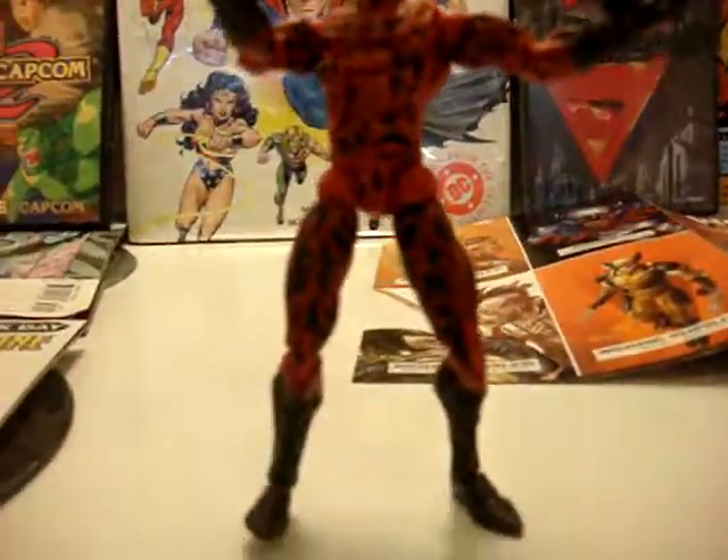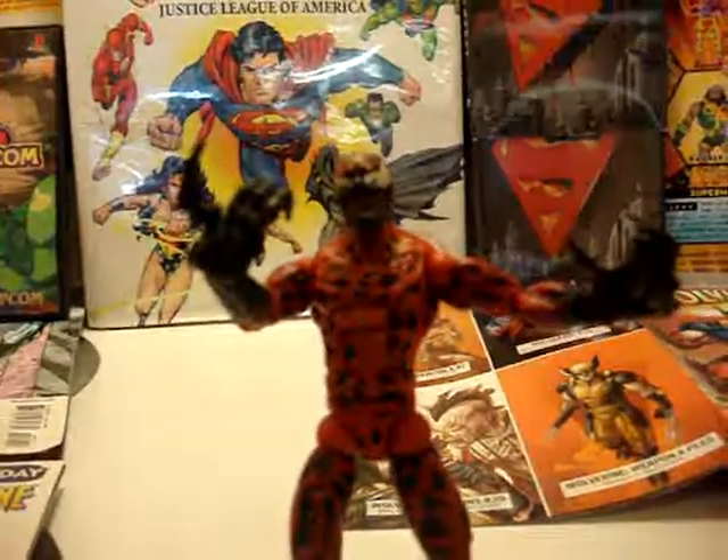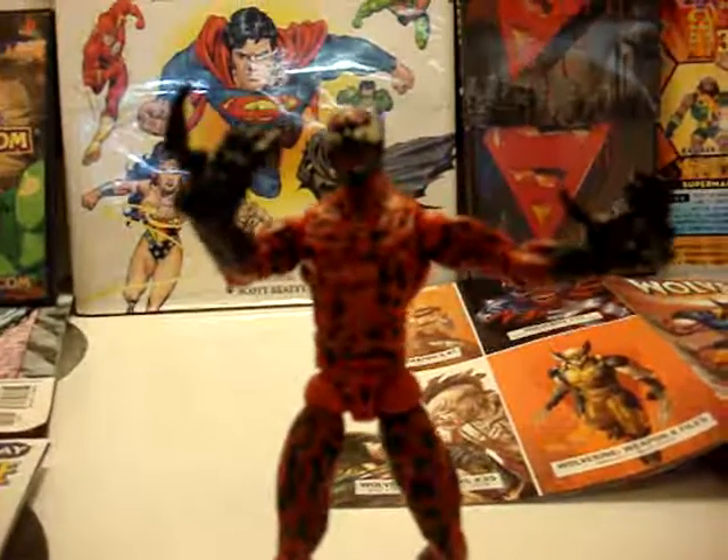Alright, TJS for another review. This time we have Carnage. Carnage is from Spider-Man — he's a symbiote, he's the strongest symbiote out there.